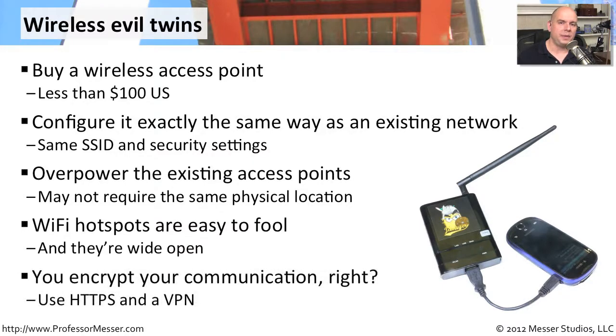That means you should be even more diligent about the traffic you're sending across a wireless network. If you're connecting to a wide open public network, you should naturally consider that nothing is safe. It makes sense to connect to websites using HTTPS, or use your VPN back to your central location — the VPN will encrypt all of the data going over that network. Although the access point is wide open and anybody can see your traffic, you've already encrypted it, and nobody else can see anything inside that encrypted tunnel.